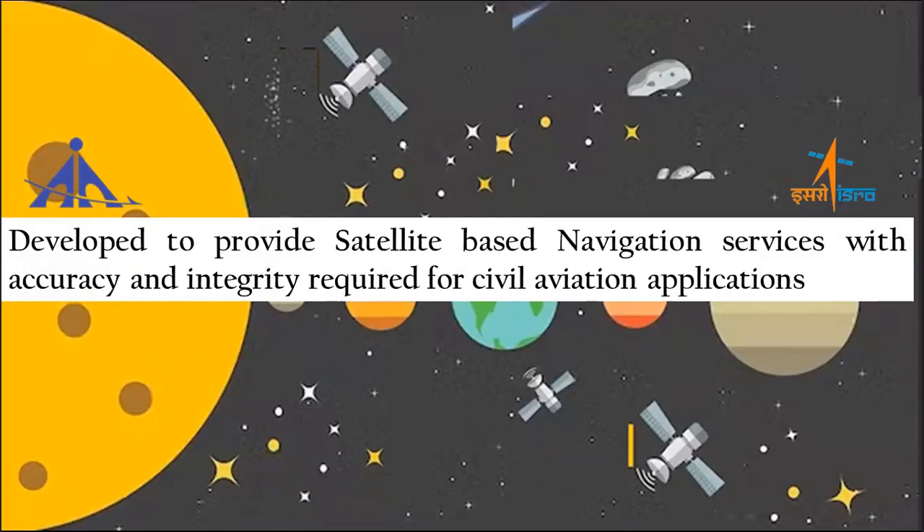GNSS signal delays are specific to user location. The conditions prevailing in the ionosphere, through which the satellite signal passes, affect signal quality. It is therefore necessary for a user to correct signal errors to improve positional accuracy.